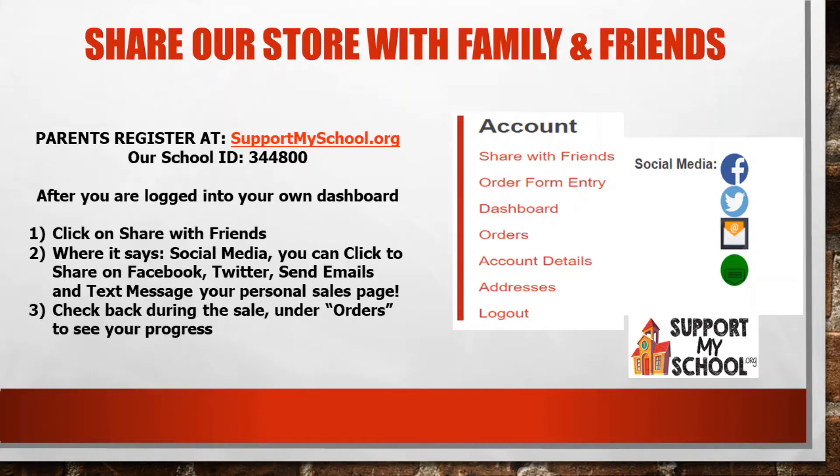Now how do you share our store with family and friends? After you're registered and you're on your own personal dashboard, you're going to go to Account, which is on the right hand side of your screen, and then click on Share with Friends.